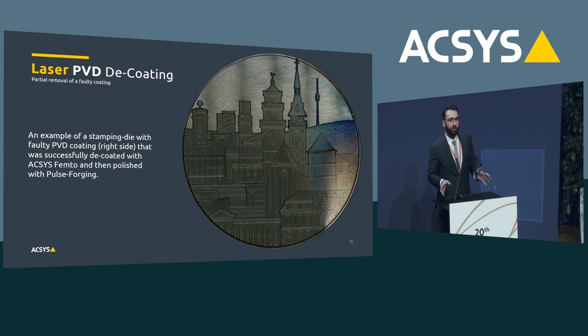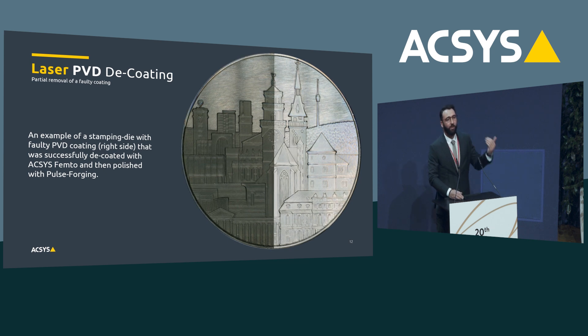It's also an interesting process not only when the coating is at the end of its life cycle. What happens if the coating did not work correctly from the beginning? In this example, someone touched the sample — you can see a fingerprint, so the PVD did not stick to the surface. Usually you would throw it away and make a new one, which is wasteful. But with the decoding technology we invented, you can recover that die — you can repair it by removing the wrong PVD coating and then applying a new one.